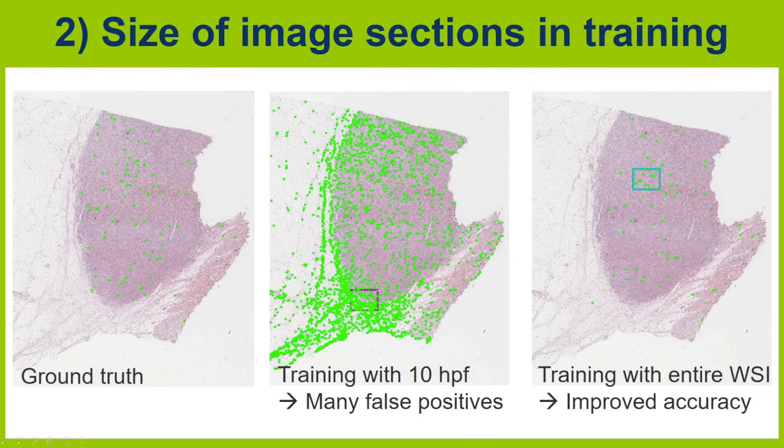Here is an extreme example of this. The center image shows a detection of an algorithm that was trained with a small sized image section. You can see that there are many false positive detections, probably due to the fact that the small image sections do not include the entire variability of these images.